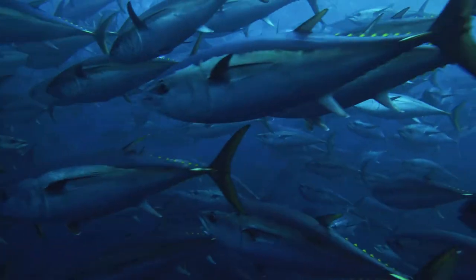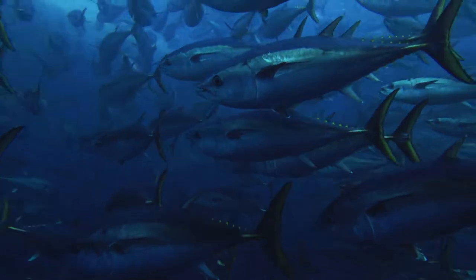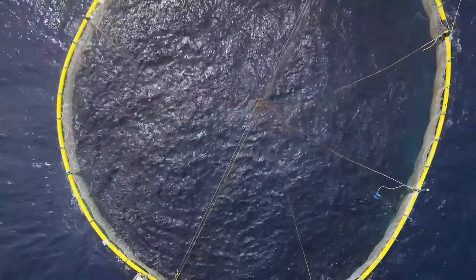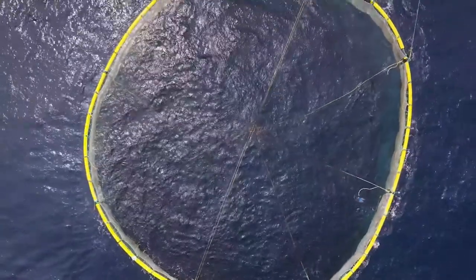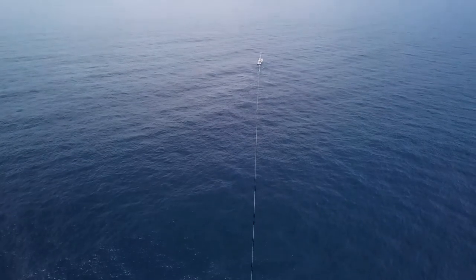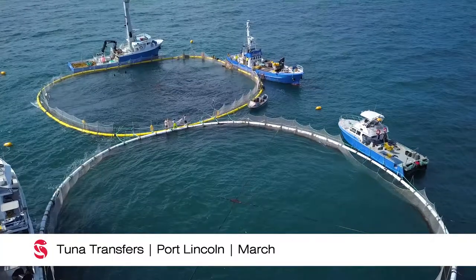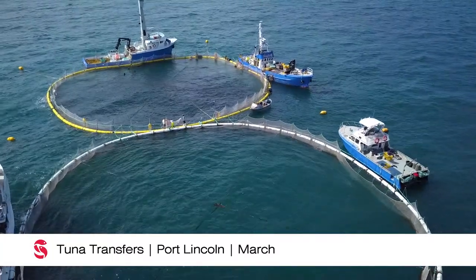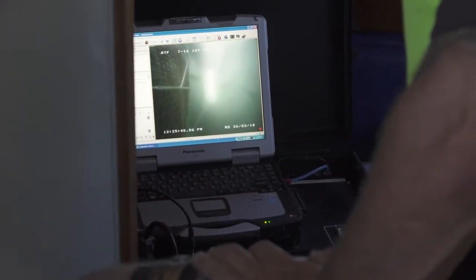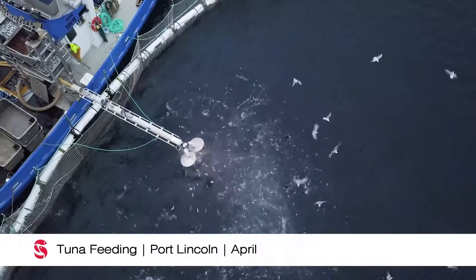I've fished every year for the last 20 years and I have seen so much fish come through this area. There is certainly a lot of Southern Bluefin tuna that come past our waters every year. When we take that fish in and go through the fattening process over the next quarter to six months, we're actually increasing the body weight of the tuna by a hundred percent — and that's the beauty of this farming operation.